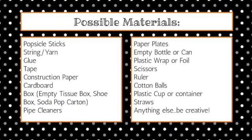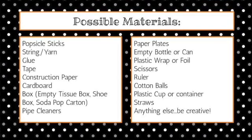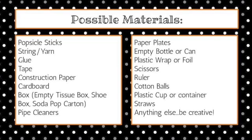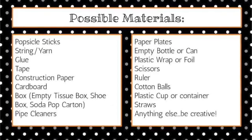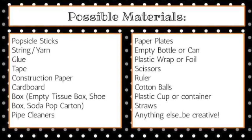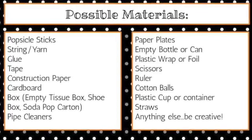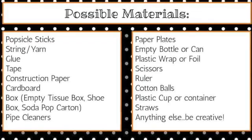Here is a list of possible materials that you might have in your house to build a turkey trap: popsicle sticks, string and yarn, glue, tape, construction paper, cardboard, a box such as an empty tissue box, a shoe box, a soda pop carton, pipe cleaners, paper plates, an empty bottle or can, plastic wrap or foil, scissors, ruler, cotton balls, a plastic cup or container, straws, or anything else you have. Be creative! Obviously, you will not need to use all of these materials. This is just a list of things you might have around your house that you could use to build your trap.